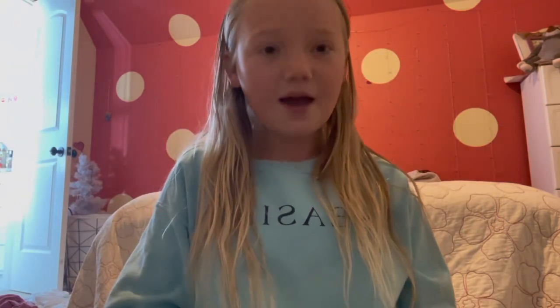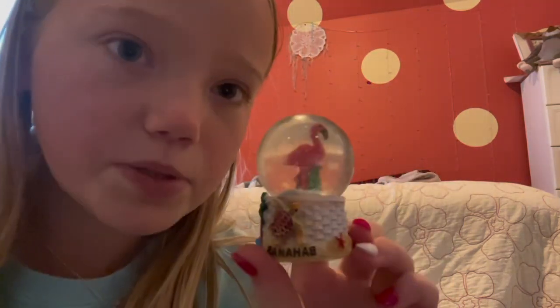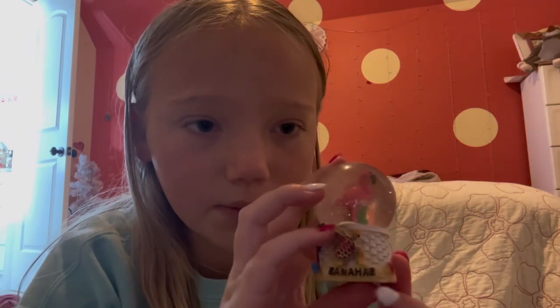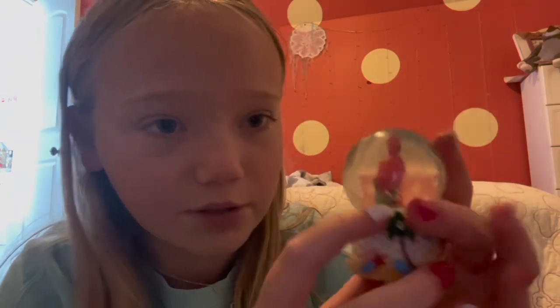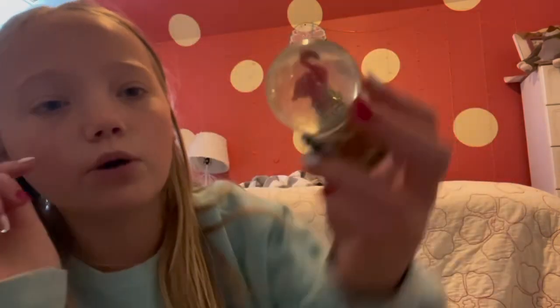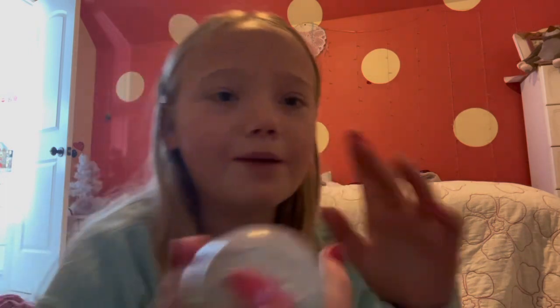My most recent one - those were in order by the way - is this little Bahamas one that we got when we went to the Bahamas. We were at a little tiny airport that had like three stores and we got it. It has a little flamingo, it says 'Bahamas,' and has this cute design. One of my favorites - I love it. There's little sand at the bottom with all the shells. The water's kind of foggy but the snow on this one is like glitter, which I really like.